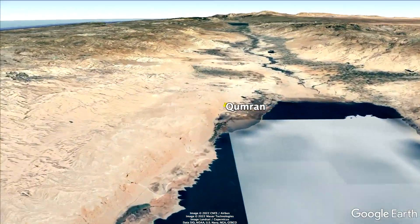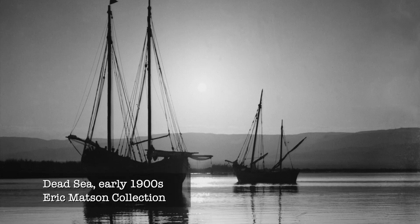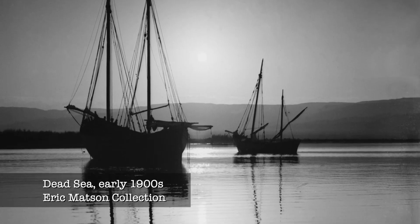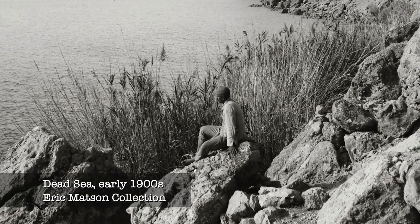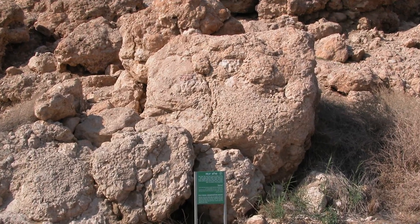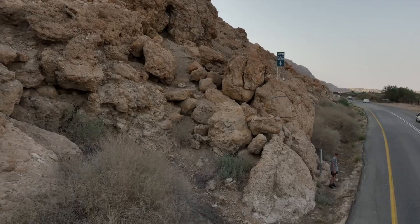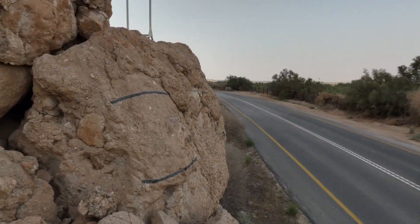Between 1900 and 1917, British researchers working for the Palestine Exploration Fund rode in a boat and twice marked the level of the Dead Sea on the wall of a cliff. You can still see the marks today. Those two marks are a reminder that people were already aware that the water level was dropping more than a century ago.